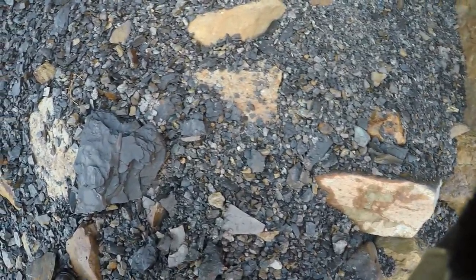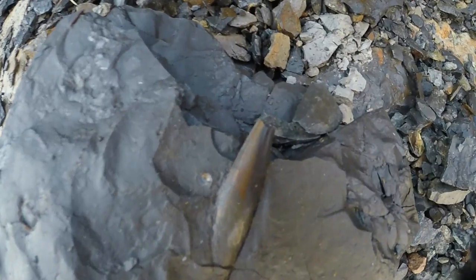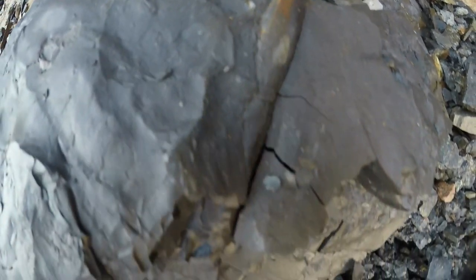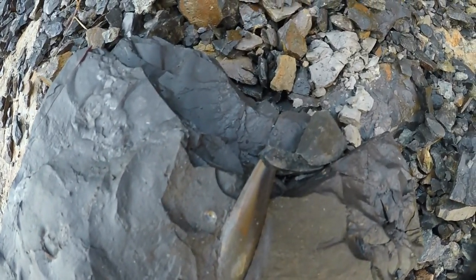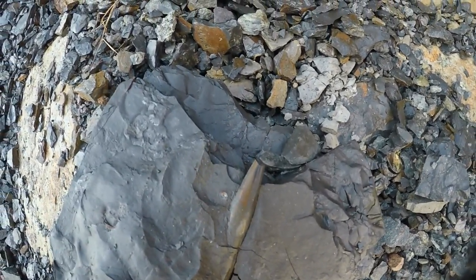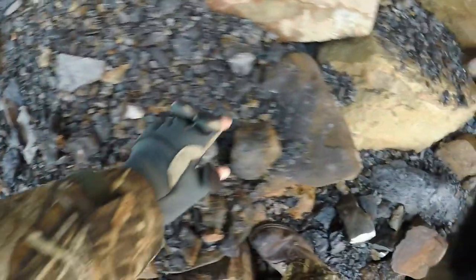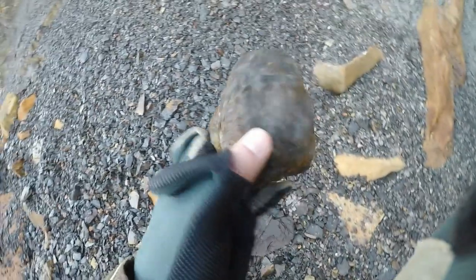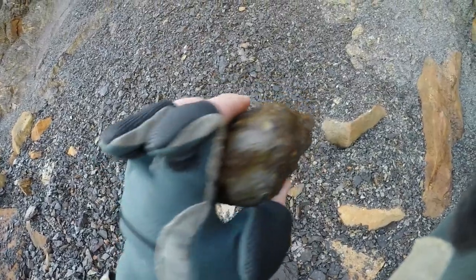We're just looking in the shale now and that would have been a nice big belemnite, wouldn't it. It's quite large - these were squid-like creatures - but it's just missing the tip there. If it had the tip it'd be quite nice and I would think of taking it, but I can't see the tip anywhere. There's a nice nodule there - might be something in there, we'll have to give it a tap with the hammer.